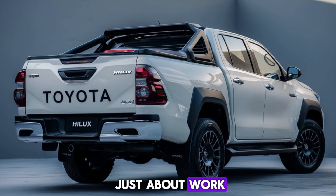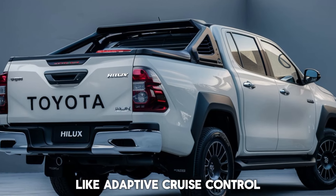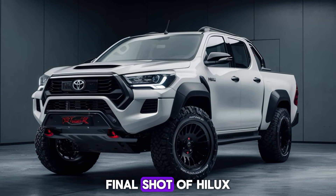But the Hilux isn't just about work — it's a lifestyle vehicle. Its versatility shines through in the city too. Modern safety features like adaptive cruise control and lane departure warning make it a confident companion for daily commutes.